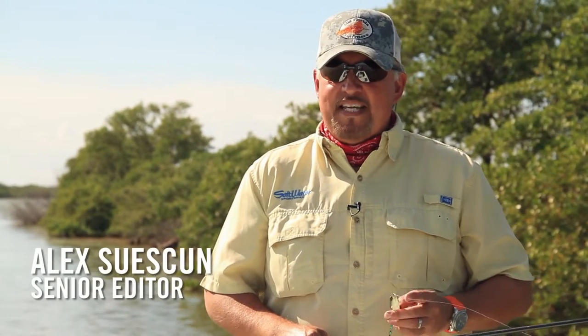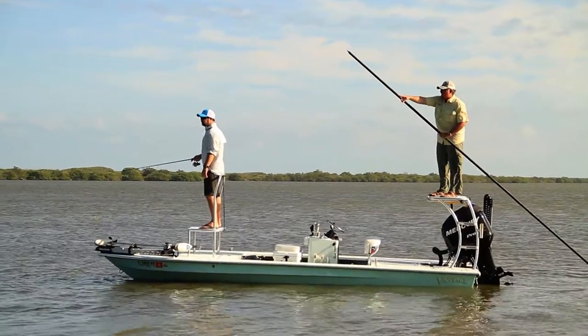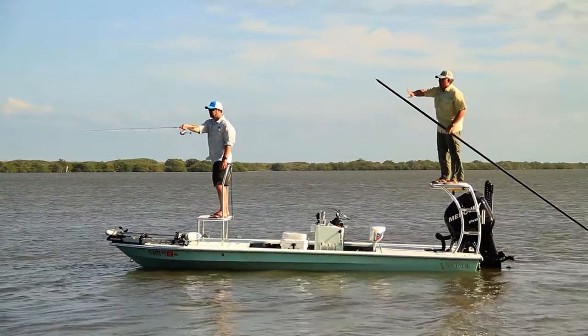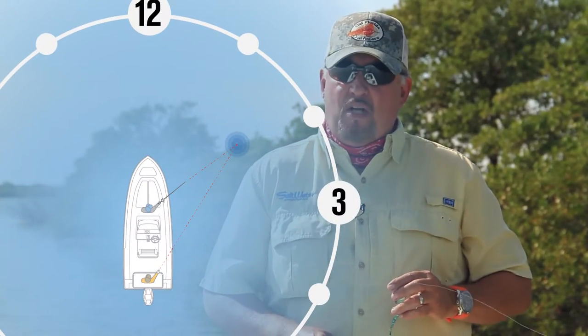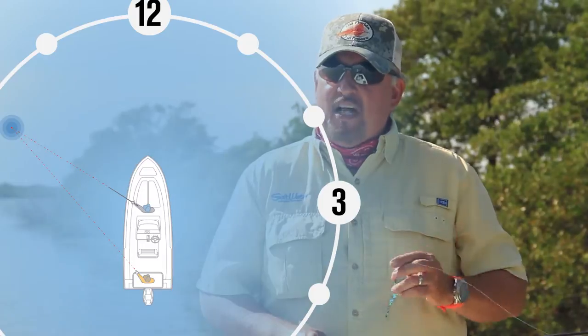Success in sight fishing requires that the angler in the front of the boat sees exactly what his buddy or the guide polling in the back points out. The clock system helps achieve that. Just imagine the front of the boat is 12 o'clock and the back is 6 o'clock. That'll make it easy to look a little to the right when you hear tailing fish at 2 o'clock and a little to the left when you hear laid-up fish at 10 o'clock.